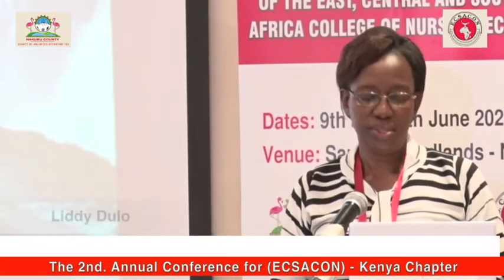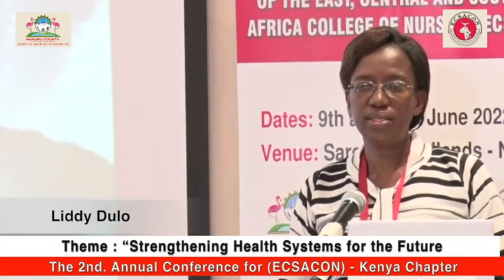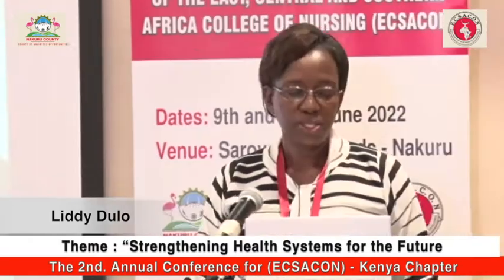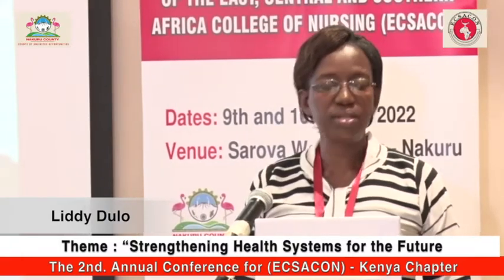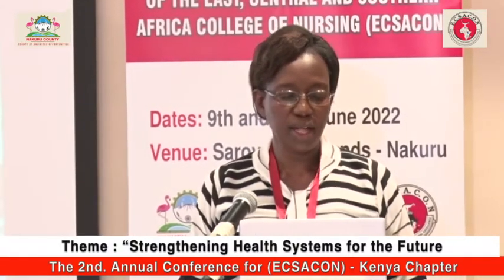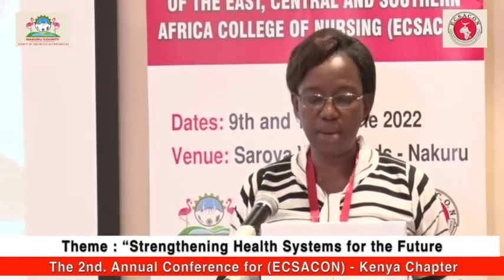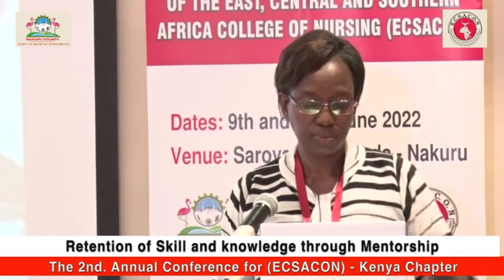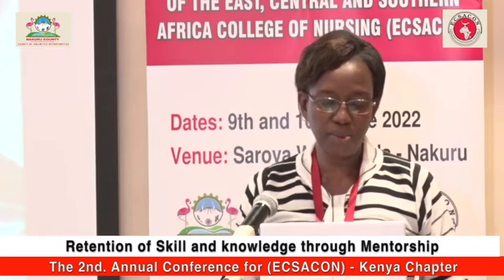I'm Lidy Dulo. I work for KMET as Innovative Programs Coordinator. KMET, in partnership with Massachusetts General Hospital and the Ministry of Health, has been implementing the use of uterine balloon tamponade for uncontrolled PPH, as a key component of the PPH protocol in Kenya.